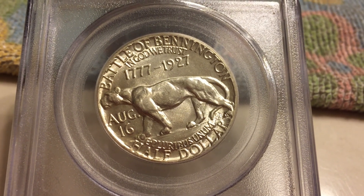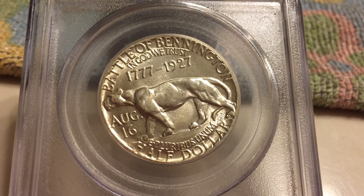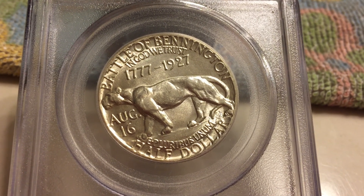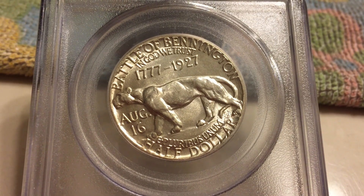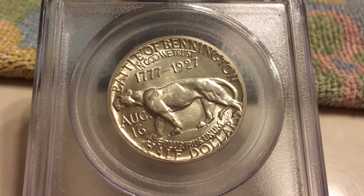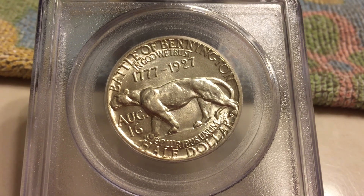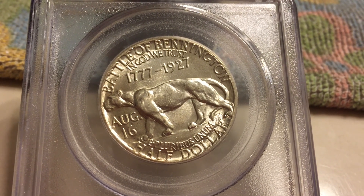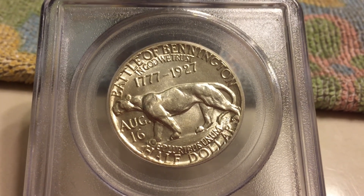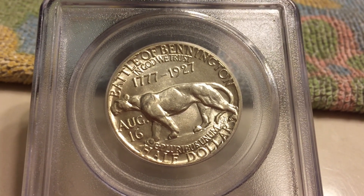Originally, the U.S. Mint intended to make a gold version of this coin; however, the idea for a gold coin was scrapped, so only the silver half dollars were minted. The Vermont Half Dollar is considered to be a high relief coin, which is evident in the design — you can see the cougar popping out of the coin.